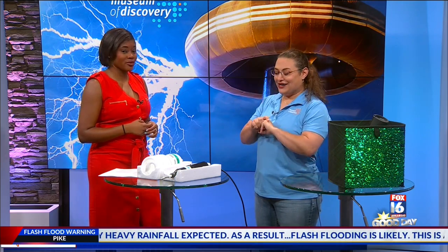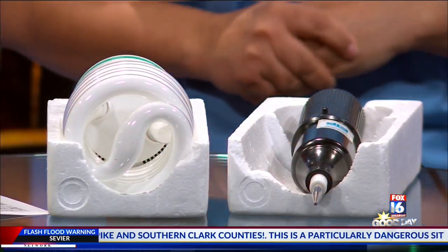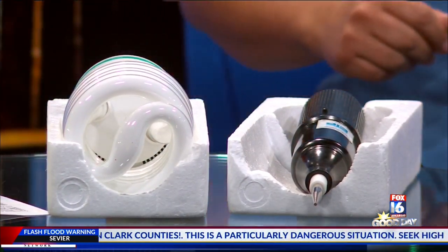And the advantage that we have here is that this show is going to be free. It's hosted by our folks out at Entergy, so thanks to Entergy for sponsoring it. Before the show, kids will be able to come out and do some of the hands-on activities.